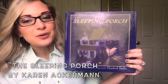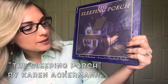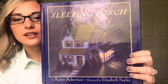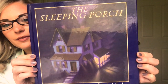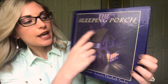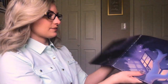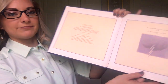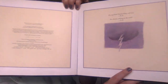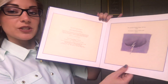Hey everybody! Today I'm going to be reading The Sleeping Porch. This book is written by Karen Ackerman and illustrated by Elizabeth Sales. So take a look at the cover and I want you to think about what this book might be about. We see a cloud with a lightning bolt and some rain, so that could maybe relate to the story.